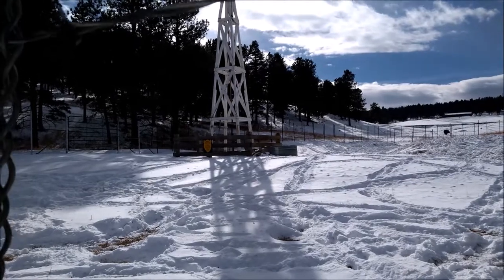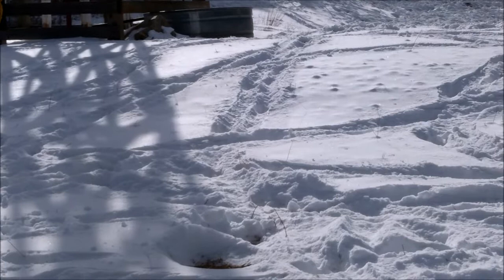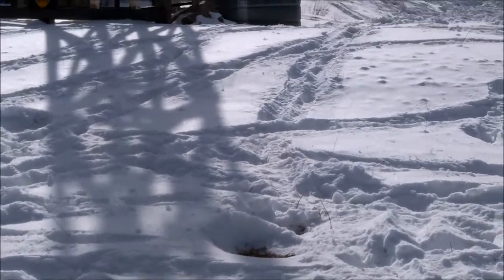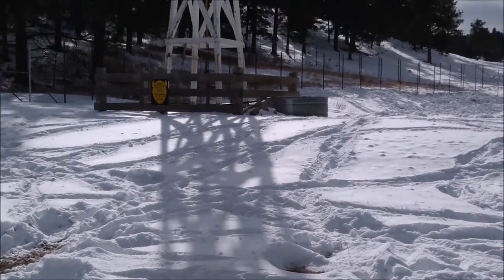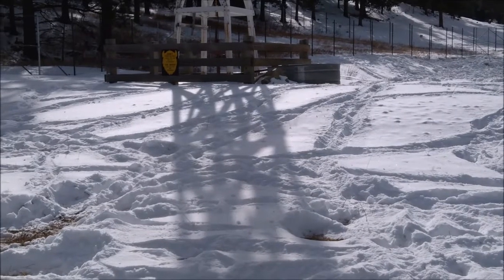That is the water tank. As you see, the air mill is connected to an underground water pump. So when the air spins the turbine or the fan, the turbine spins the water pump, and it pumps the water from underground.